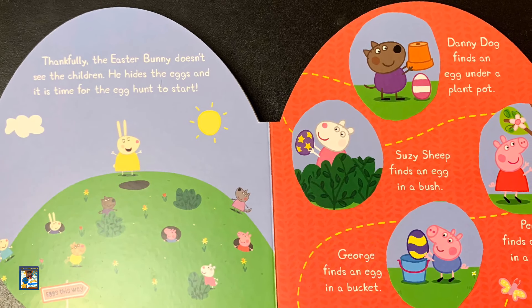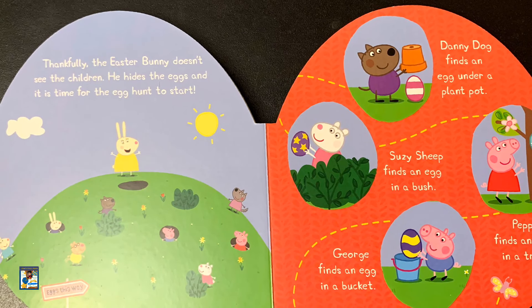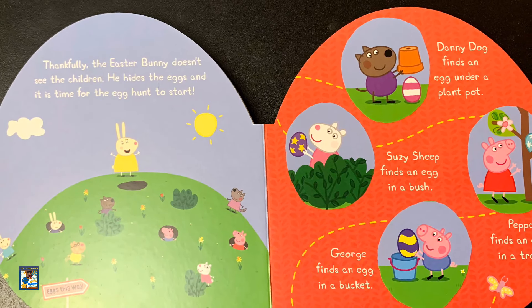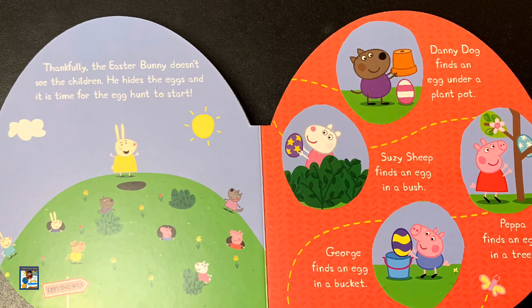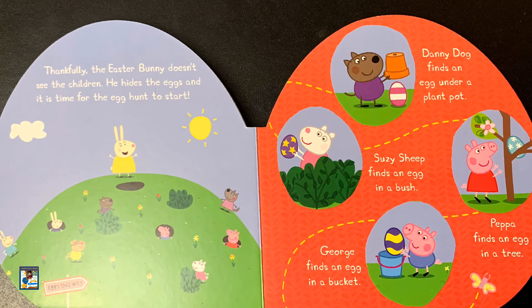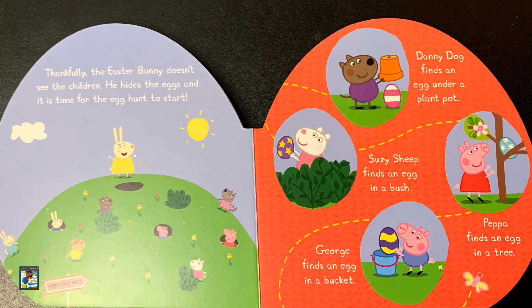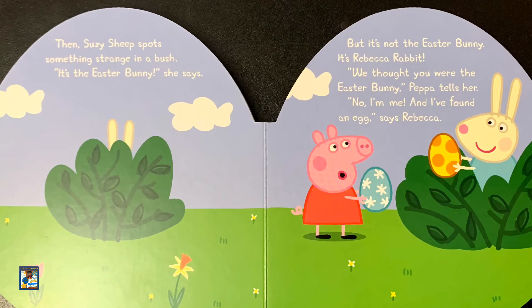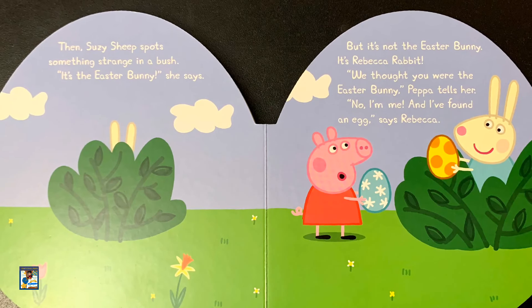He hides the eggs and it is time for the egg hunt to start. Danny Dog finds an egg under a plant pot. Susie Sheep finds an egg in a bush. Peppa finds an egg in a tree. George finds an egg in a bucket. Then Susie Sheep spots something strange in the bush.